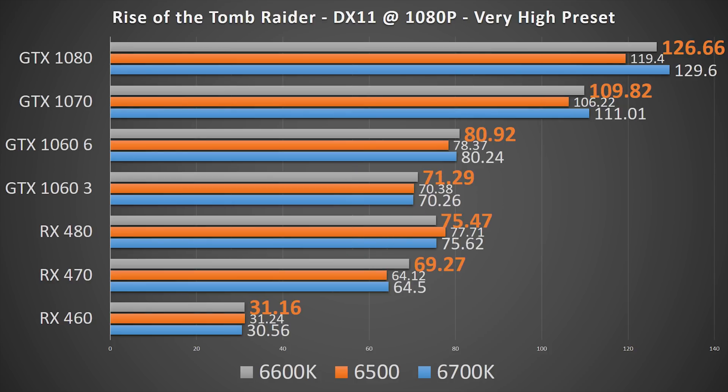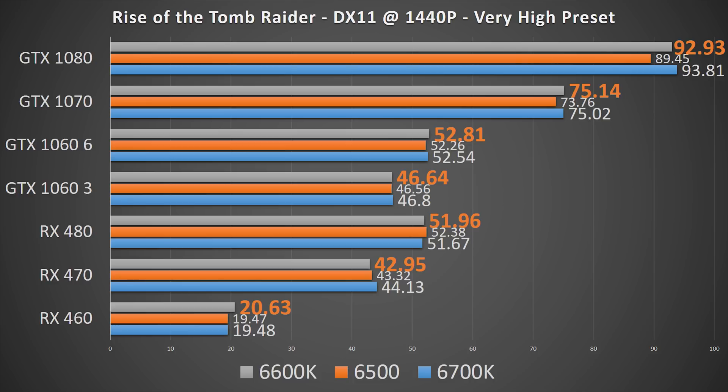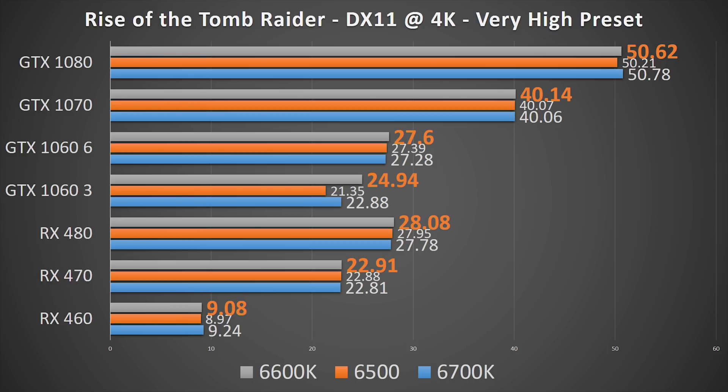Rise of the Tomb Raider shows that the limitations the 6500 had were due to clock speed. The 6600K essentially closes the gap to the i7 at 1080p with even the highest-end GPU. At 1440p, the GTX 1080 is a bit less restricted with the higher clock speed. At 4K, there's no difference at all between any of the CPUs.